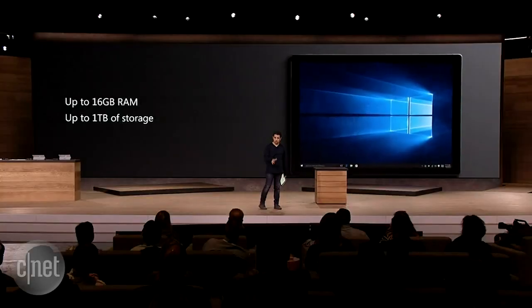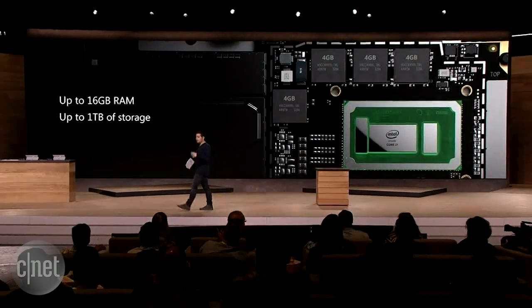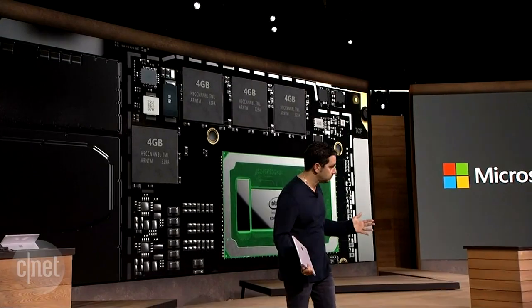We're putting a terabyte of storage in the product. You wanted 16 gigabytes of RAM? Yes, it's in there — go pick it. Terabyte, 16 gigs, 50% faster than our competitor, 30% faster than Surface. This is what you expected.